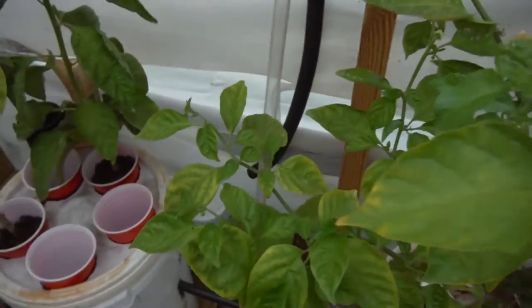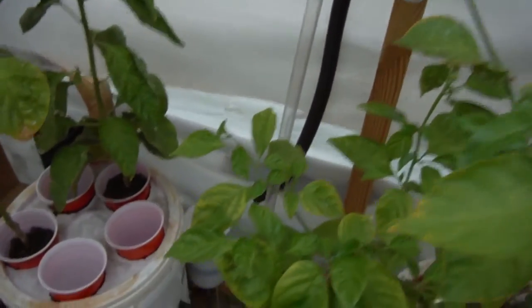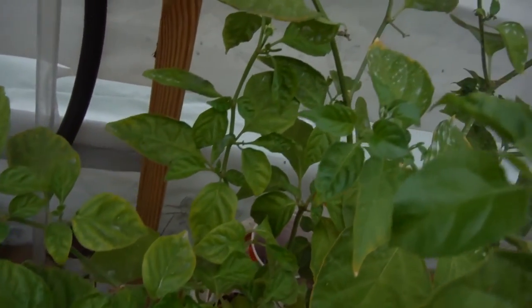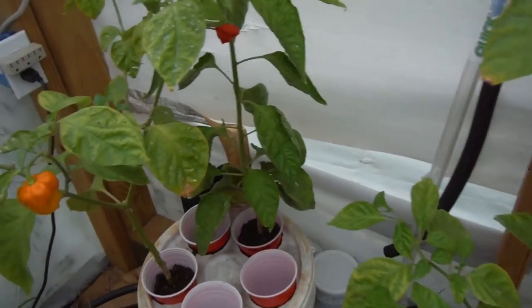That's a spider — it's got a little web right here in this general area. So I let it stay there, because every once in a while you can kind of see right over there — see the little dot floating. It's been catching white flies, so I've just been letting it.